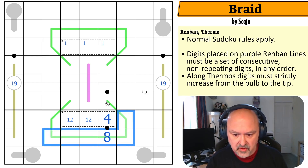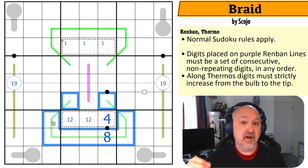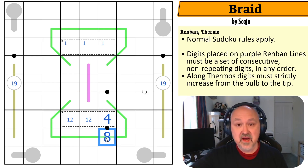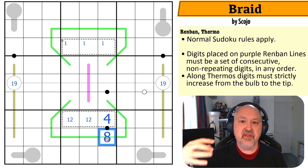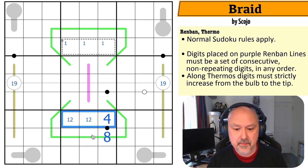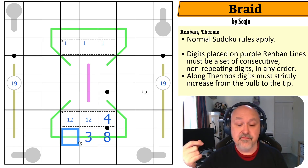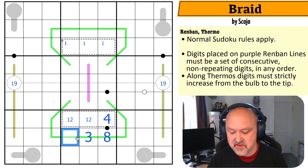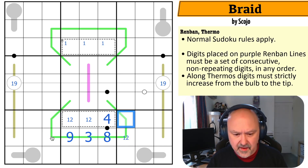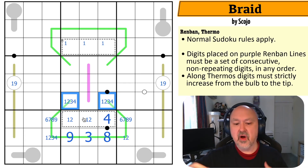Along this German whisper line, this cell can't be one, two, or four — so it's a three. The only digits five away from three within one to nine are eight and nine; this can't be the eight, so it's the nine. The digits five away from eight are one, two, and three — it can't be three, so this is a one or a two. Continuing along, these cells are from one, two, three, or four, and these are from six, seven, eight, or nine, alternating parities along the line.